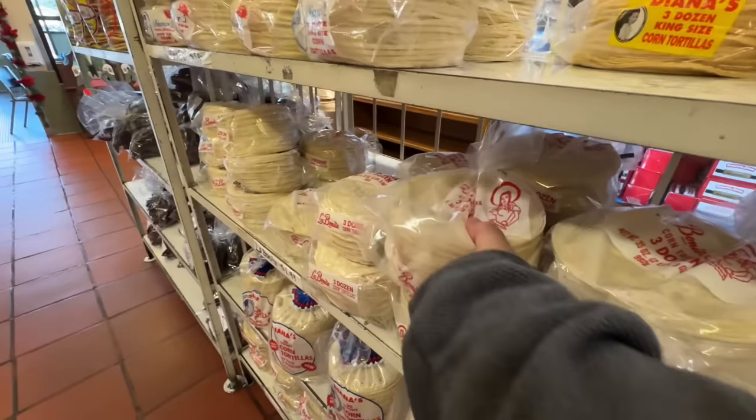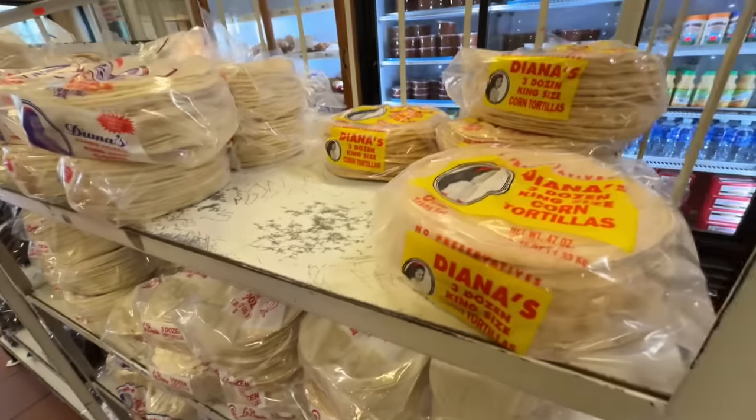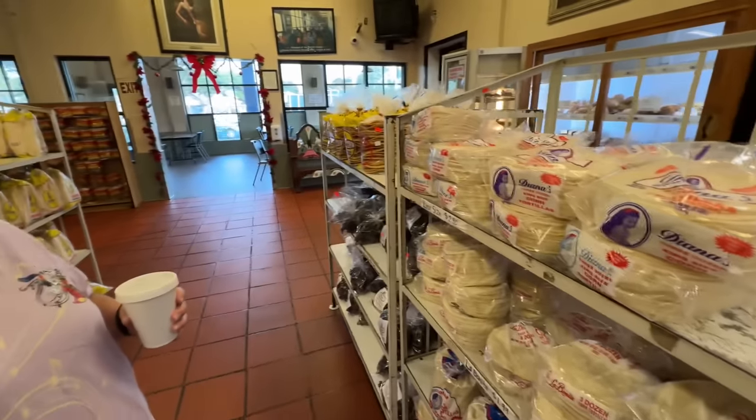Wow, I mean, it's such a deal. This is fresh, too — you can tell. Really good deals, especially if you come to this location.